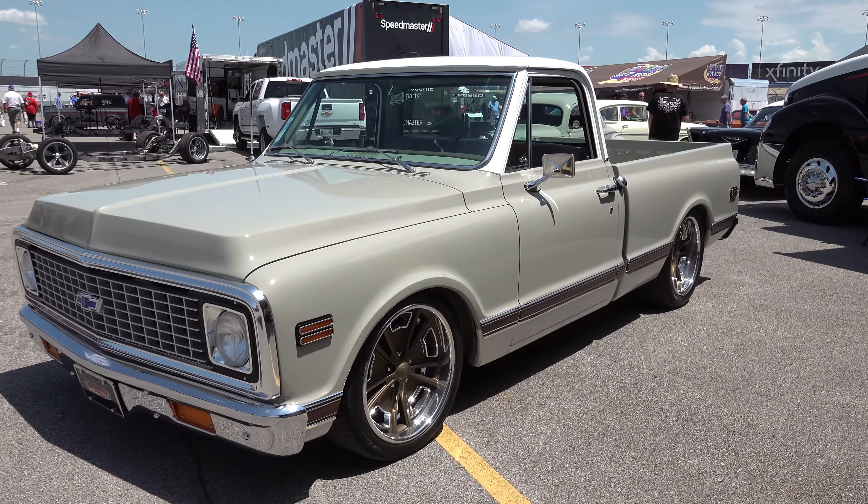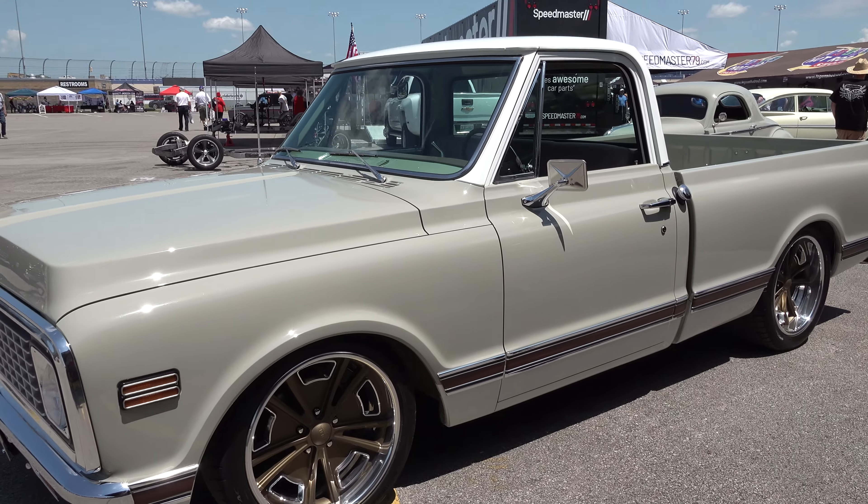Hey y'all, coming to you from the international headquarters ScottyDTV. I was at the 2022 Good Guys Nashville Nationals and came across a very cool 1971 C10 pickup truck I think y'all are gonna like. Let me get the camera turned around and we'll take a quick look at it. Mike, what a cool truck brother! Thanks Scotty, appreciate you noticing it out here.